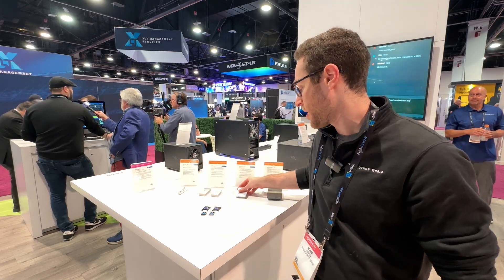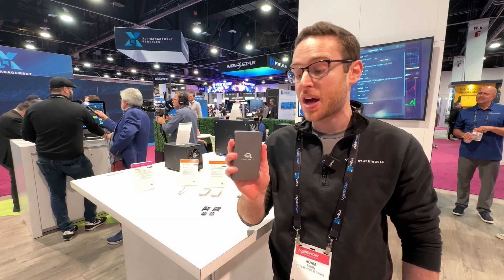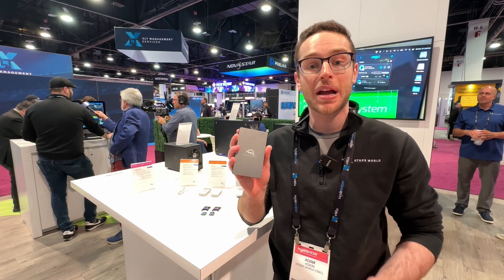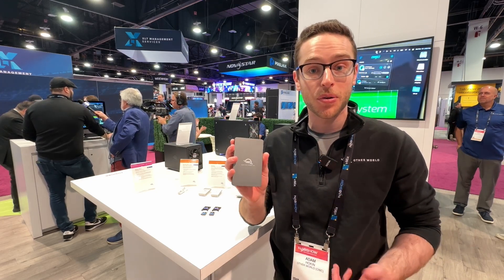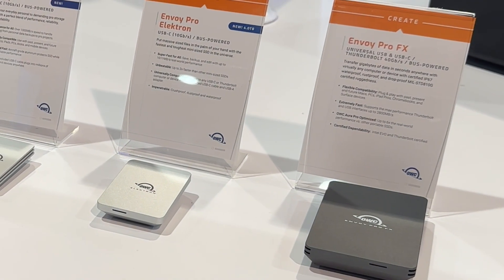This is really the drive that'll hold up to conditions super well. And it's also worth reiterating how we have our Envoy Pro FX. Nothing new with this product, but this is kind of the pinnacle of our Envoy lineup — 2,800 megabytes a second over Thunderbolt, also IP67 shock-proof and dust-proof.